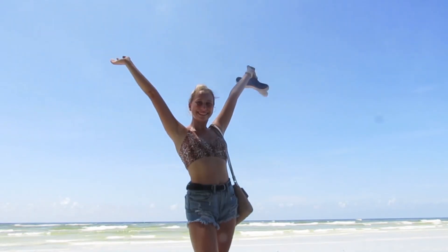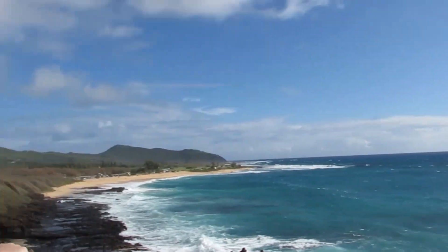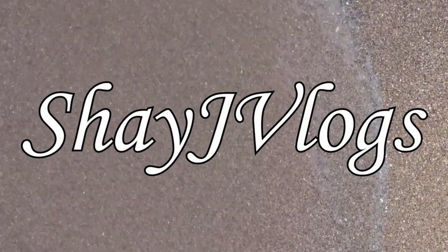Hello everyone! Welcome back to the channel, welcome back to another video. I'm going to be doing the empty apartment tour. This was in the middle of me and my roommate Anna moving into our apartment, so it's a bit chaotic, but you get the premise. I'm not gonna chatter anymore — I forgot to do an intro like always, so here you go.